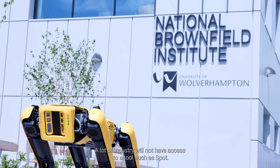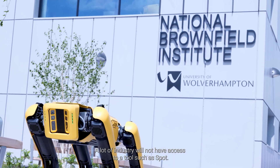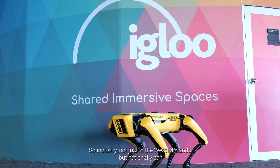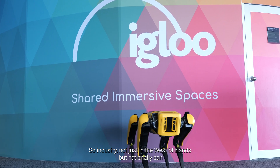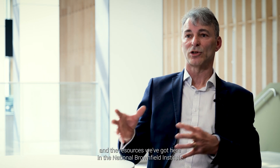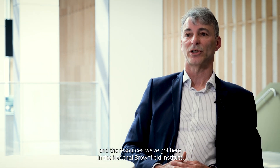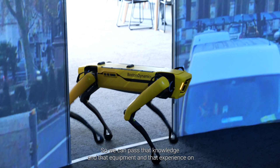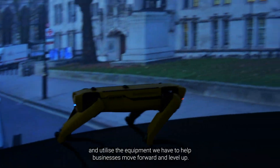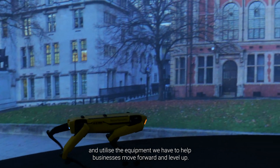A lot of industry will not have access to tools such as Spot, so that adds to the levelling up narrative. We've been given funding to help deliver some of those services and utilise some of that equipment, so industry — not just in the West Midlands but nationally — can help to unlock brownfield sites with the equipment and resources we've got here at the National Brownfield Institute. We can pass that knowledge, equipment, and experience on to help businesses move forward and level up.